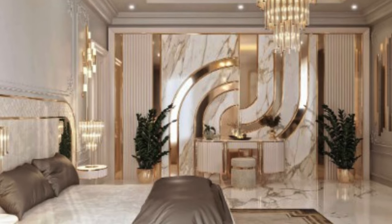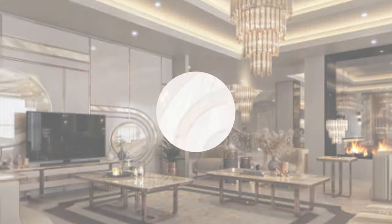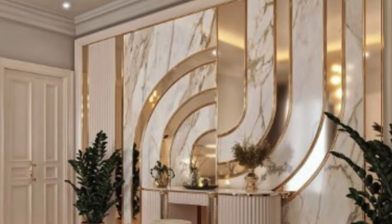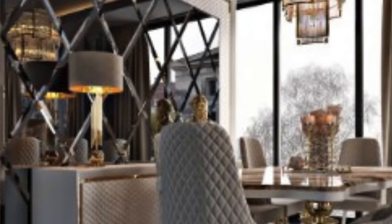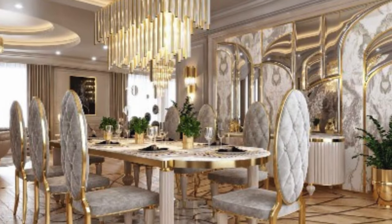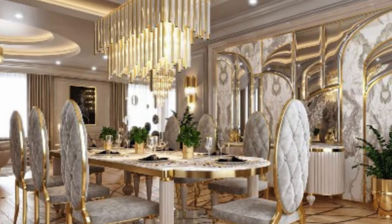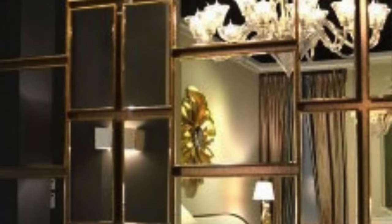Furthermore, the impact of luxury 3D wall panels extends beyond the visual realm. The tactile qualities of these panels invite touch and exploration, engaging multiple senses and contributing to a richer sensory experience within a room. This multisensory approach to design enhances the overall ambience, making spaces more inviting and immersive.